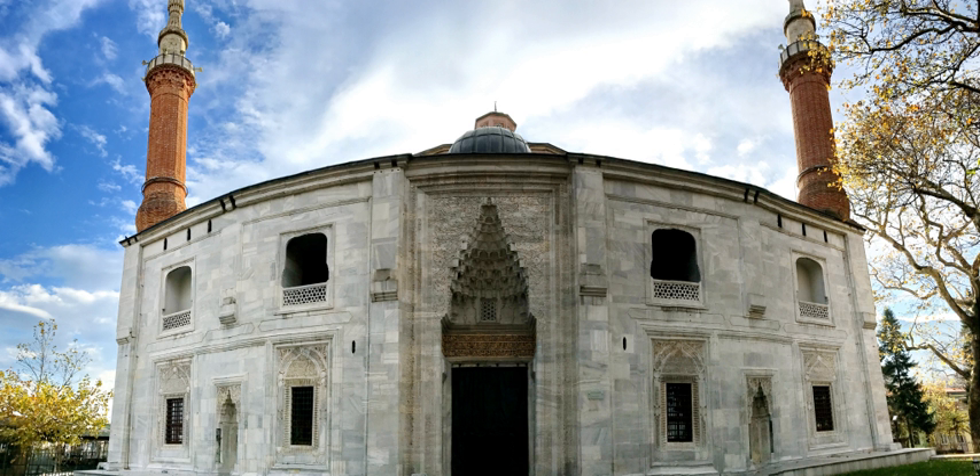The Green Mosque is often seen as the culmination of the early Ottoman architectural style, mainly due to the level of aesthetic and technical mastery displayed within the mosque. The Green Mosque was commissioned in 1412 by Sultan Mehmed I Celebi, who ruled from 1413 to 1421, after a fight against his brothers to reunite the Ottoman Empire.